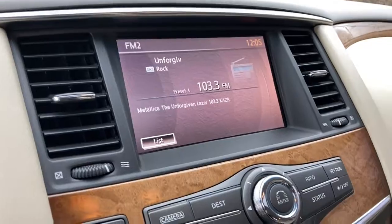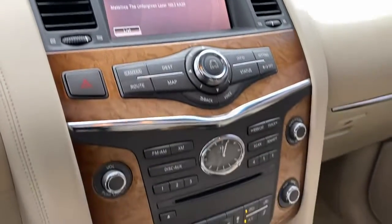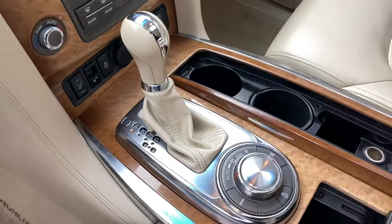Keyless entry, heated driver seat, third row seat, wood grain interior trim, fog lamps, power passenger seat, power lift gate, satellite radio, keyless start, iPod and MP3 input.